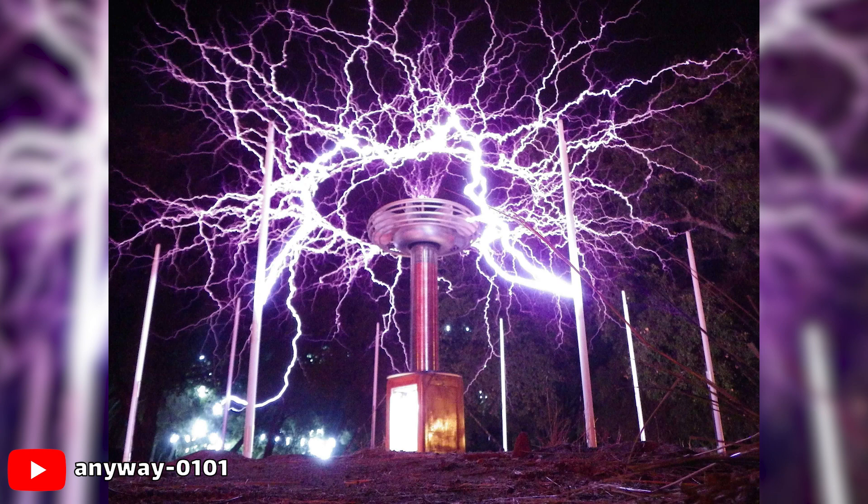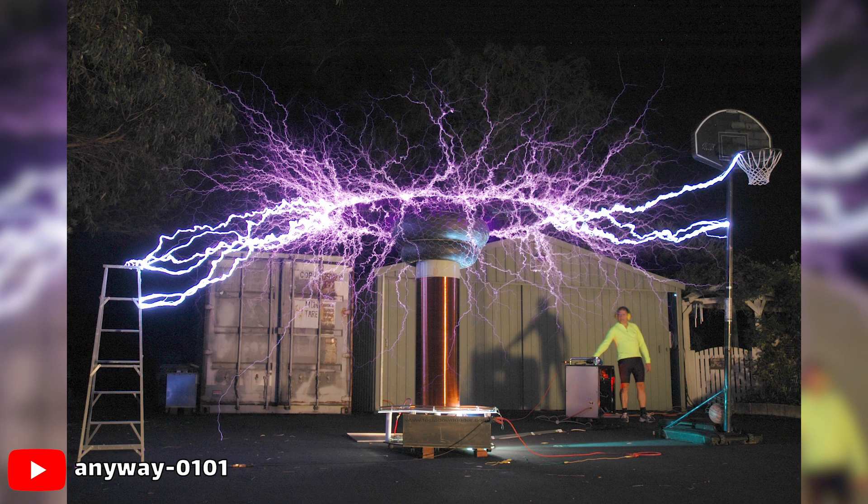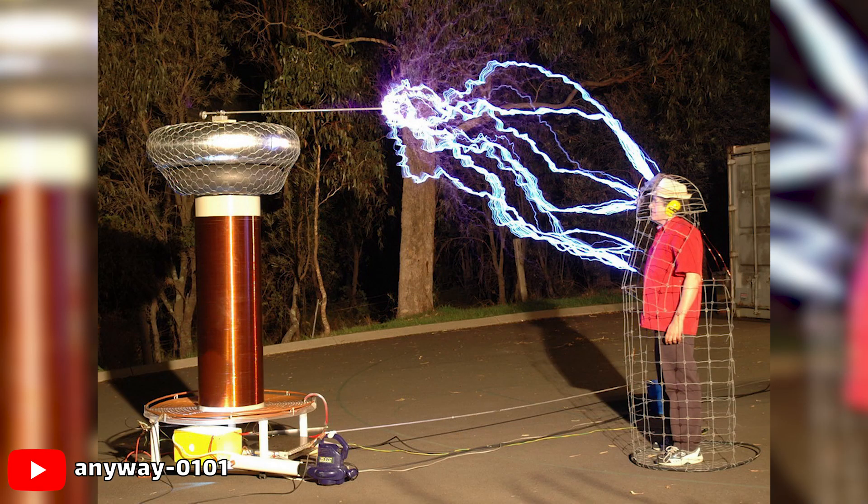The primary coil's capacitor eventually builds up so much charge that it breaks down the air resistance in the spark gap. Then the current flows out of the capacitor down the primary coil and creates a magnetic field. This field collapses quickly and generates an electric current in the secondary coil. The voltage zipping through the air between the two coils creates sparks in the gap and, eventually, the charge in the secondary capacitor becomes so high that it breaks free in a spectacular burst of electric current.